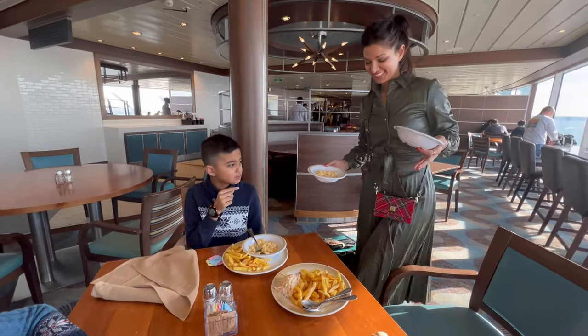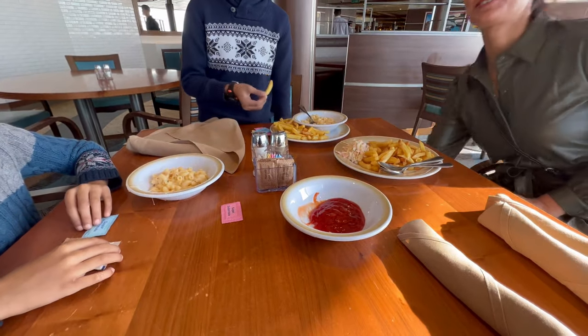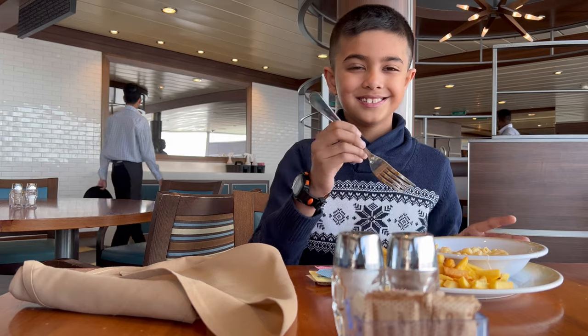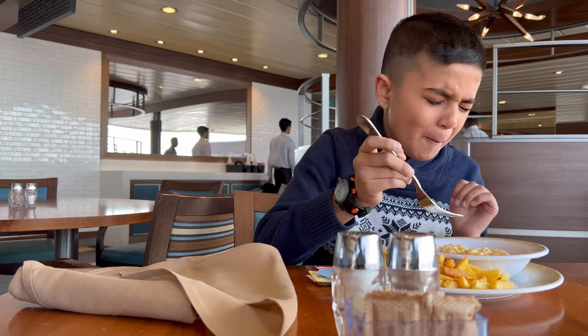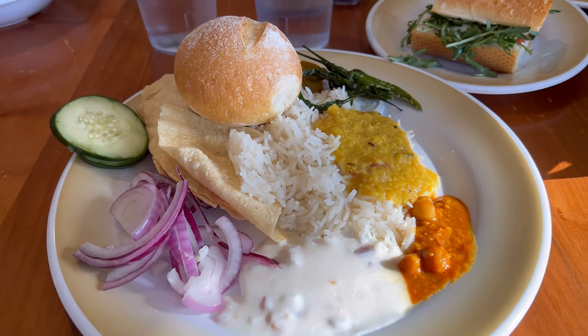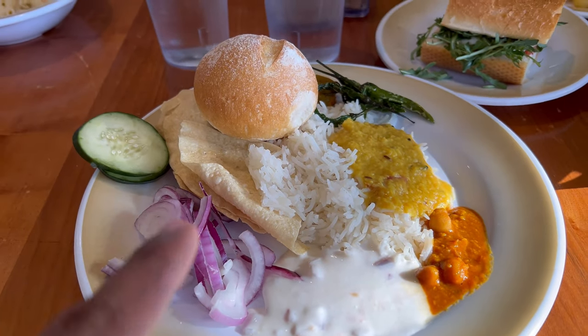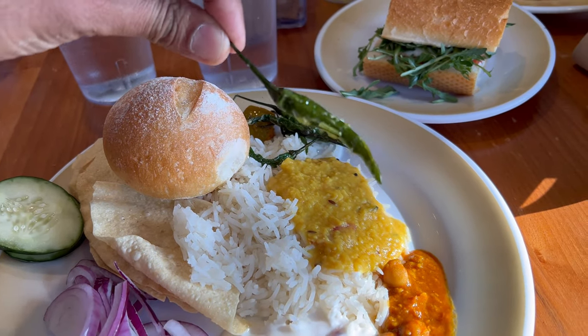Let's see what Alia brought — fries. Mac and juice for ESA. Enjoy your fries, buddy! My first plate is rice, lentils, chickpea, yogurt, some salad, a bun. And guess what? They have green chilies, which is awesome.